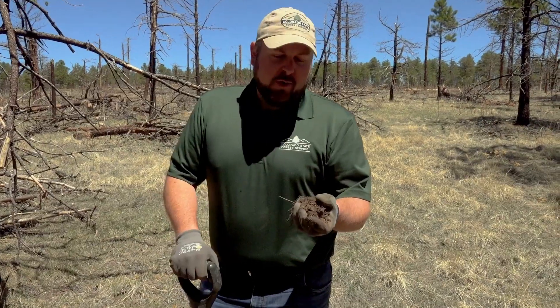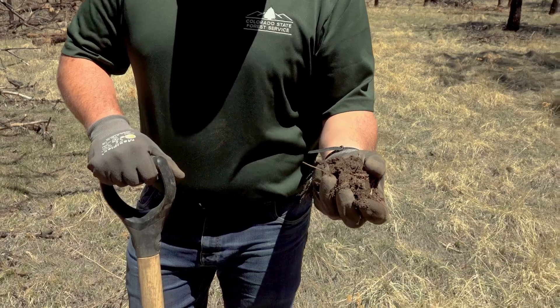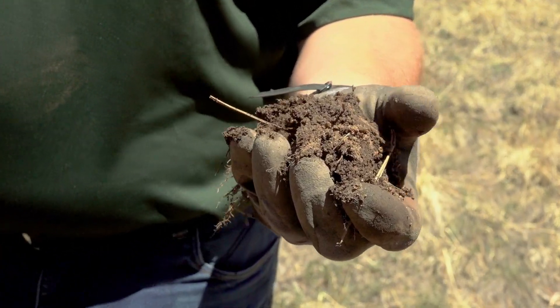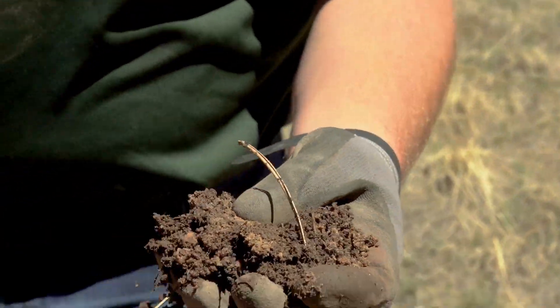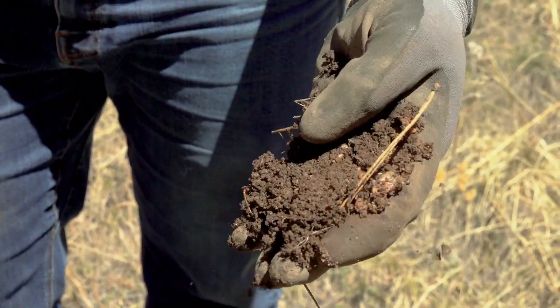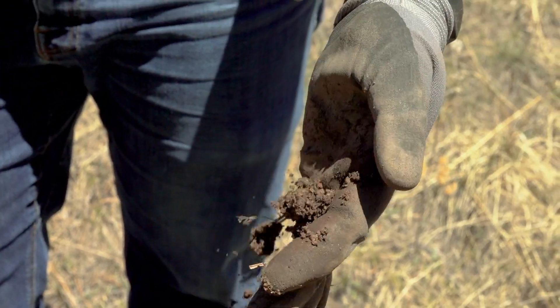As you look at the soil that we're planting in here, you can tell that it's very different from a very nutrient-rich soil that you use for perhaps your annual plants. It's coarse textured, it's sandy, but this is the kind of soil that ponderosa pine and a lot of other native plants will thrive and survive in.